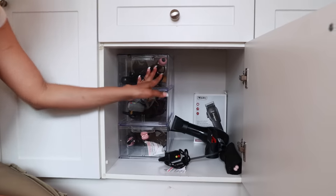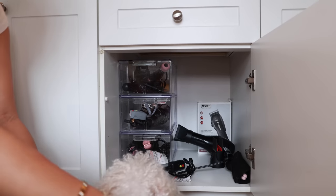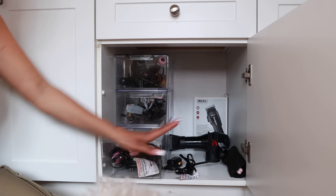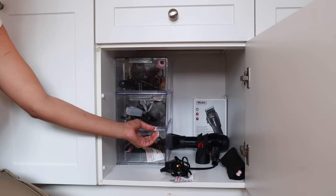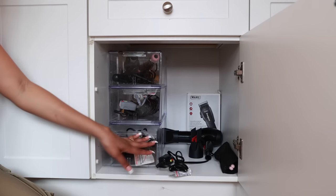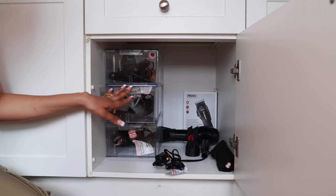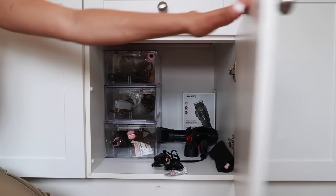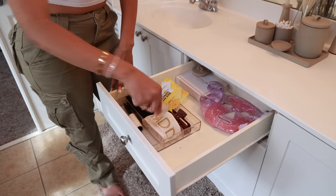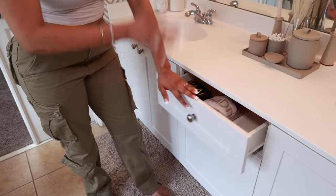I got this shelving system from the Container Store — these are the shelves they normally use for shoes but I use them for my flat irons, curling irons, and styling tools. My blow dryer is too big so it just sits on the side. Be careful with these because they are pretty fragile. I can fit about three to four tools in each one. This drawer has stuff to hold my hair back, the topper to the diffuser, a cooling face mask, my jade roller, and other things.